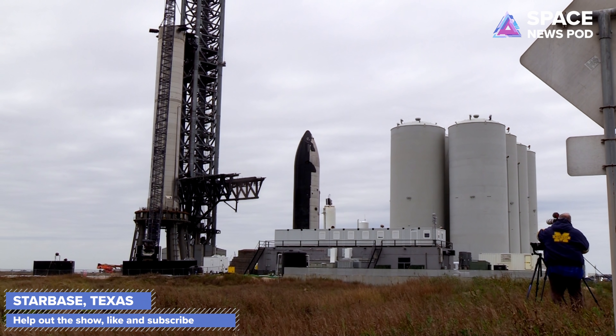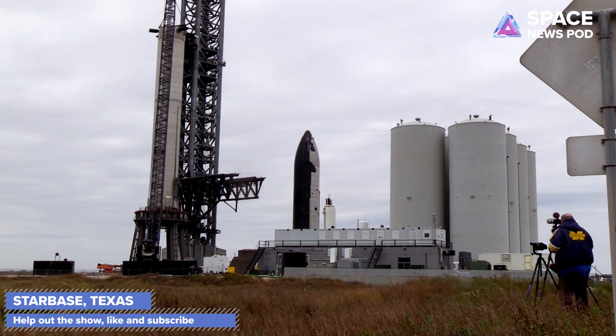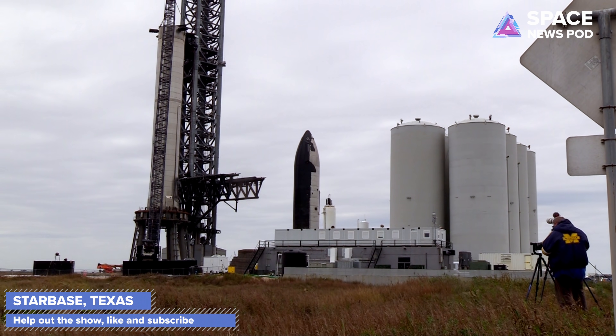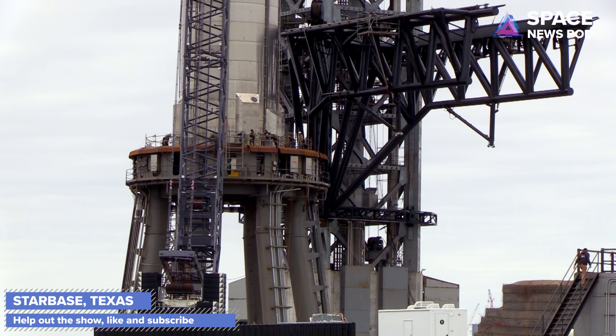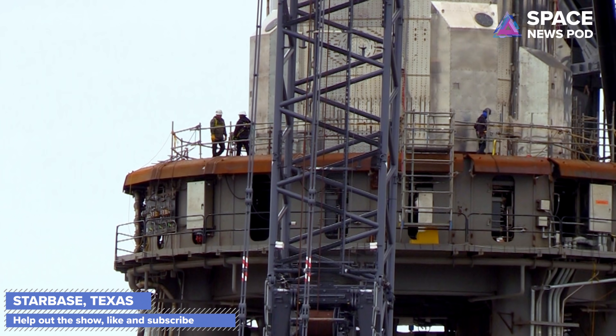If you want to see that, let me know in the comments below and please subscribe to this channel — I go down to Starbase every day to film. Today we get to see Booster 4 up on the orbital launch mount. I wasn't there at the right time to see the lift; it happened early and SpaceX surprised us, as usual.